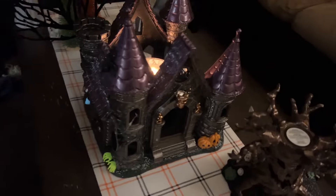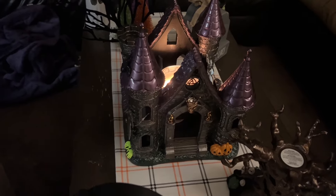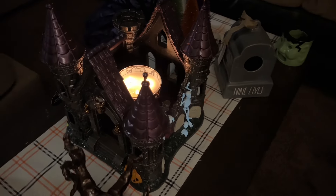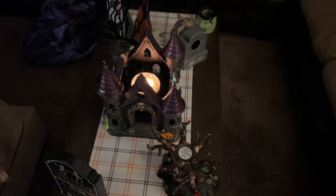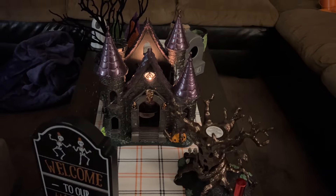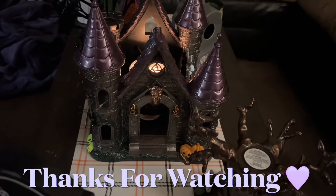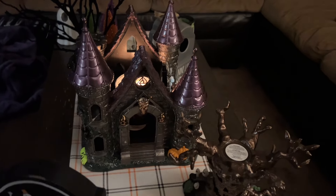So there we go — that is a detailed look at every side of the castle, what glows in the dark, and what it looks like in the dark with the candle lit up. It definitely looks awesome with the decor this year. I'm so glad I picked it up. Thank you so much for watching this little review of the luminary castle, and I will see you in the next one!